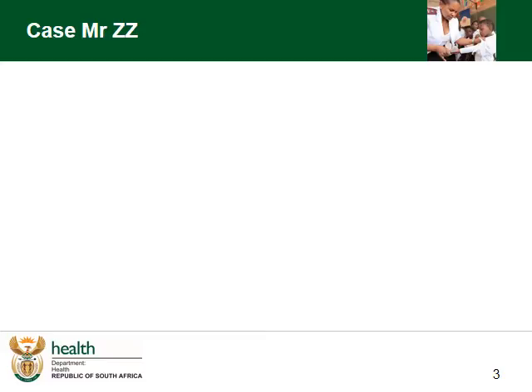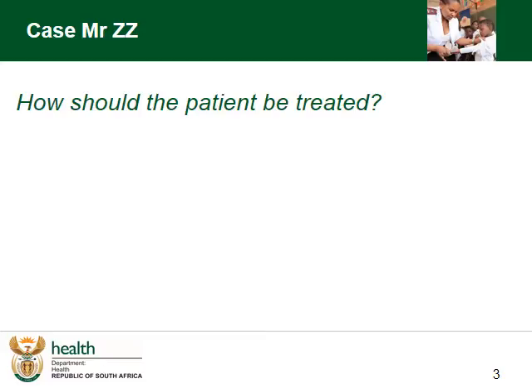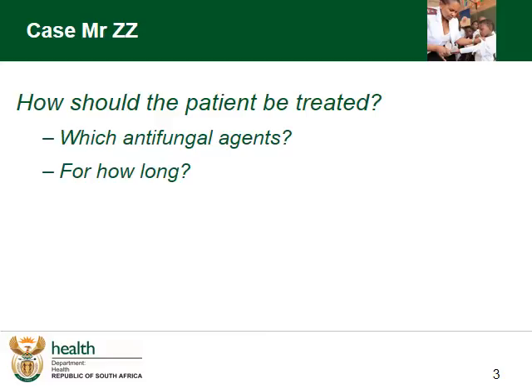Mr. Zizi has an opening pressure of 30 cm water and you've performed a therapeutic tap. But the core mainstay of treatment are antifungals. Which ones are the best, and for how long will we be treating our patient?